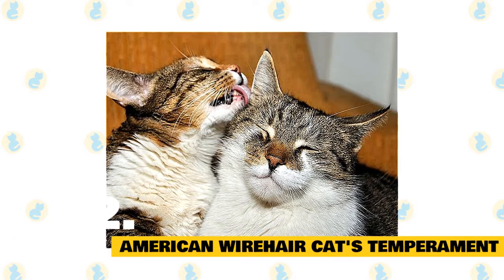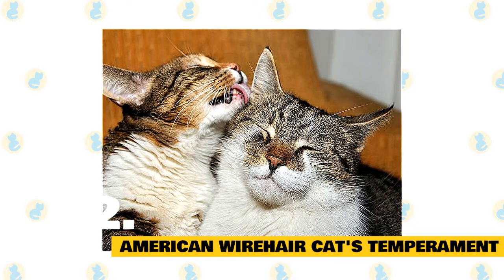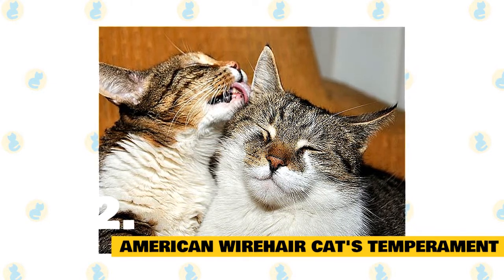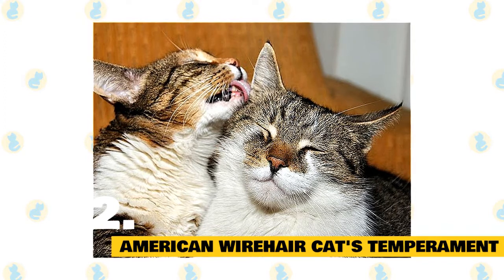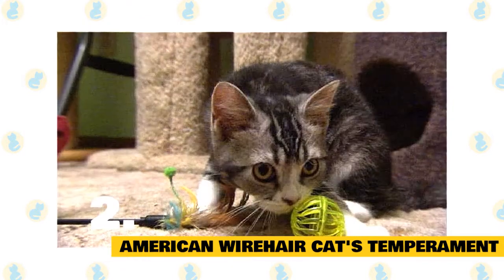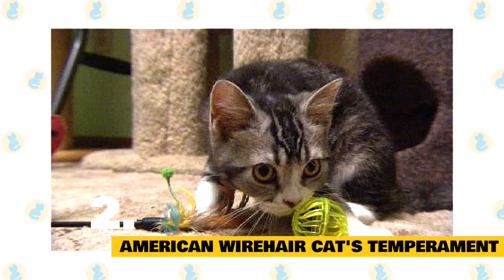American Wirehair cat's temperament: American Wirehairs are a true companion breed, with a loving, laid-back attitude. This easy-going cat gets along with pretty much everyone, including dogs, other cats, kids, and seniors. This affectionate breed has plenty of love to give and is likely to form an attachment with every member of the household. Wirehairs are smart, playful, and independent — active and affectionate, but not hyper or demanding.